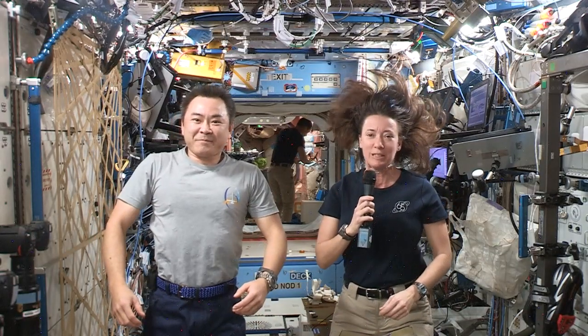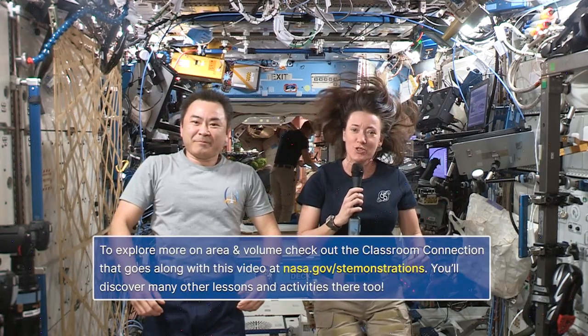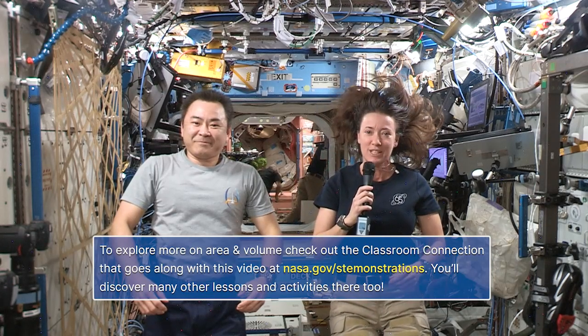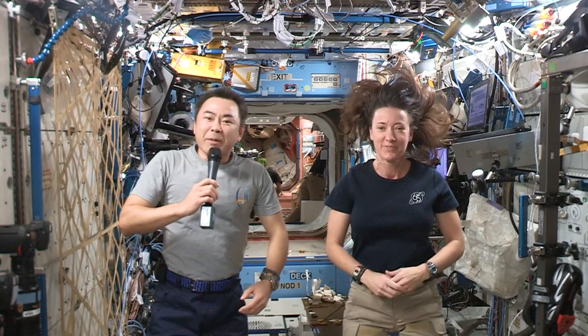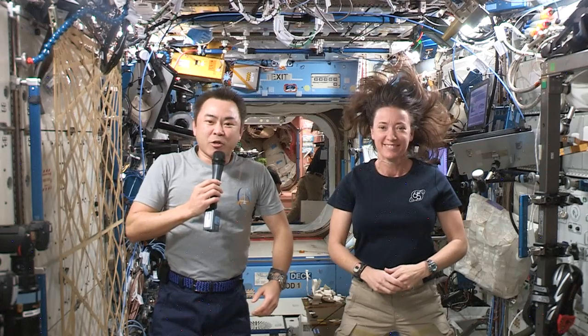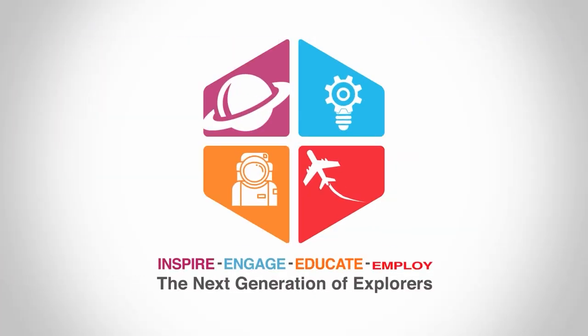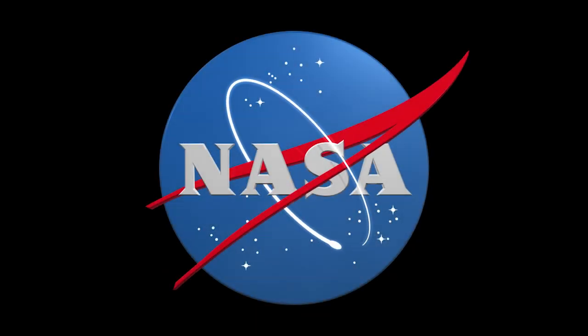I hope you learned a little bit about the importance of engineering and utilizing volume aboard the space station today. Use the corresponding classroom connection to learn more about area and volume, and challenge yourself to redesign your own home and classroom for life in microgravity. Maybe one day you will be an engineer designing rooms for us up here in space. See you next time.